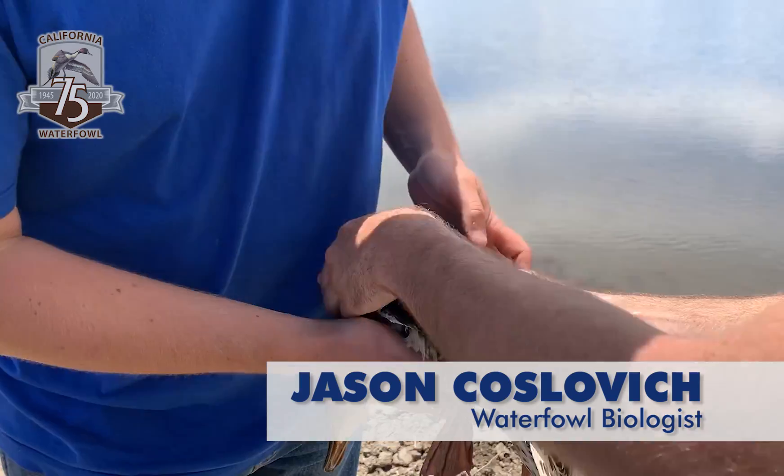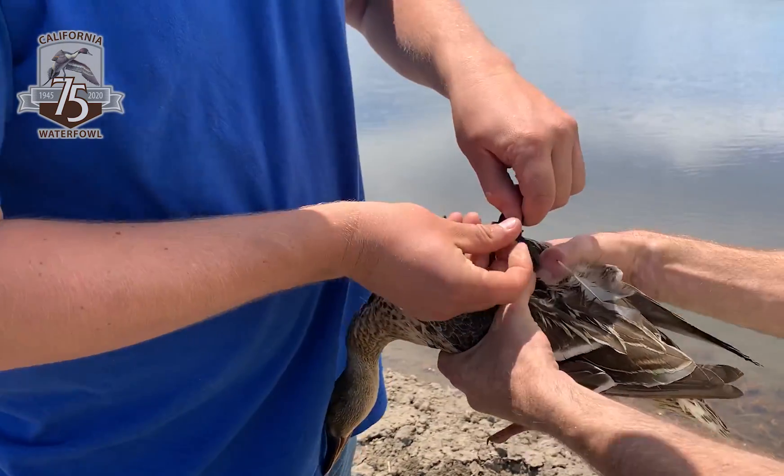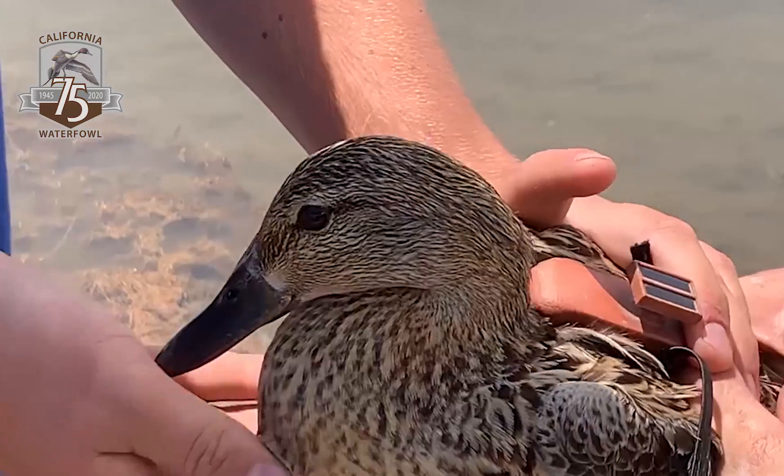So our team came out, captured the duck, and fitted her with an aluminum leg band and a solar-powered GPS transmitter. This device, held on with elastic straps, records her location every 15 minutes and uploads the data to researchers at least once a day.